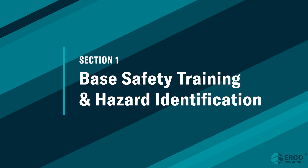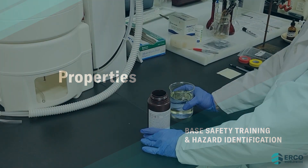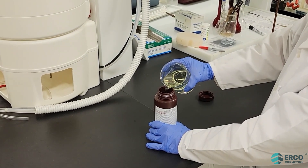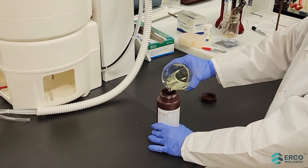Base Safety Training and Hazard Identification. Properties. Sodium chlorite is a preferred precursor for safe generation of chlorine dioxide and has been used commercially for over 75 years.